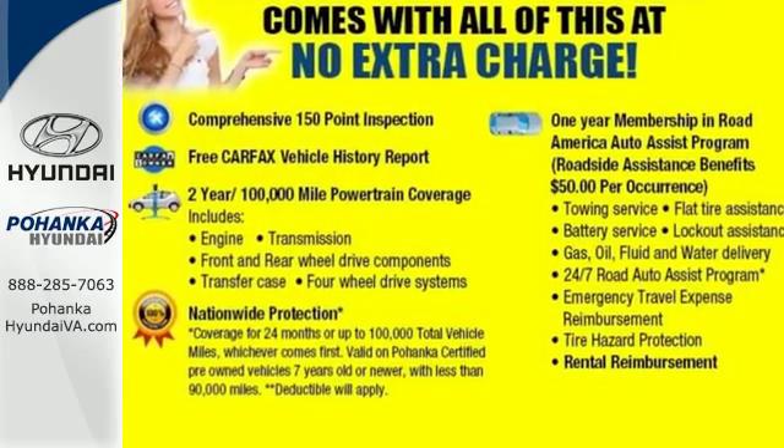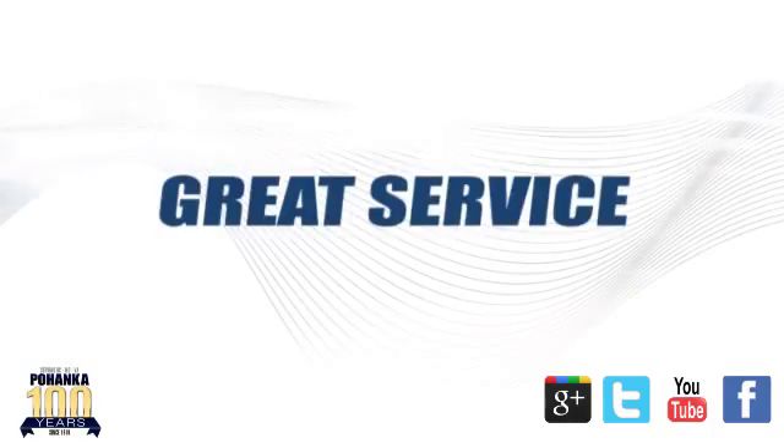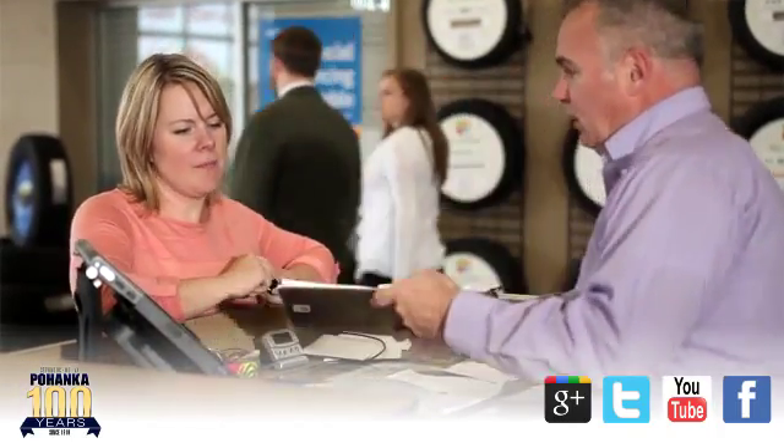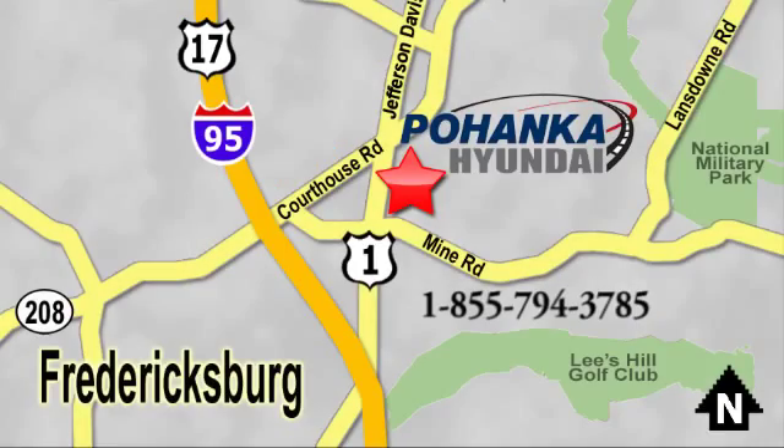Come on in today and see it for yourself. Great service, great selection, and low prices — that's why Pohenka Hyundai of Fredericksburg is a great place to buy a car. Visit today, located on Route 1 in Fredericksburg, Virginia.